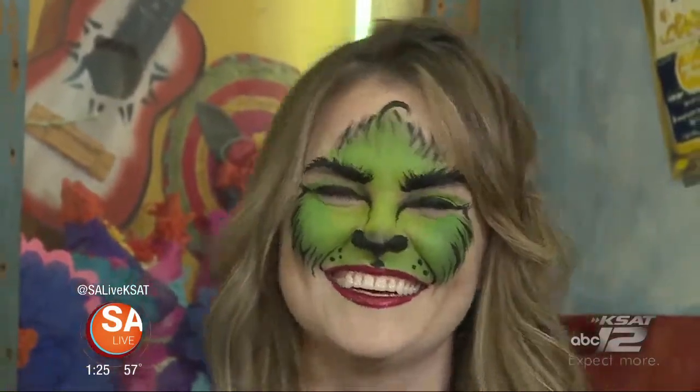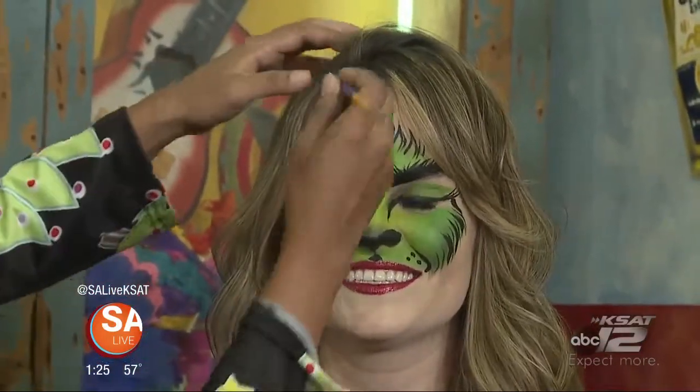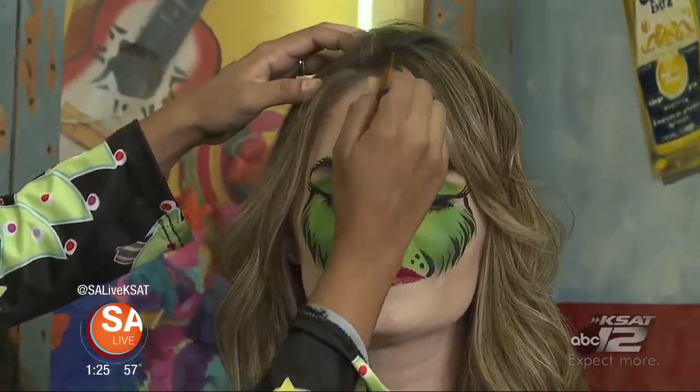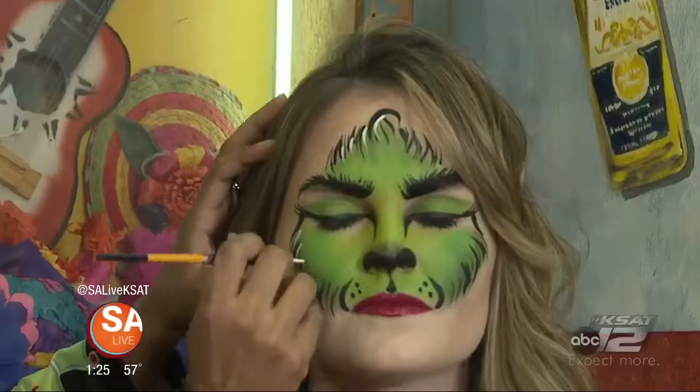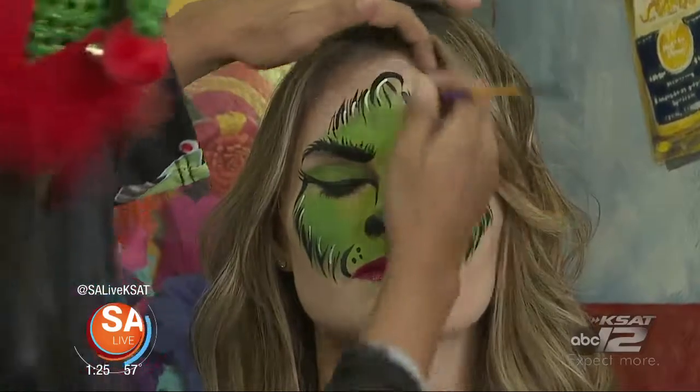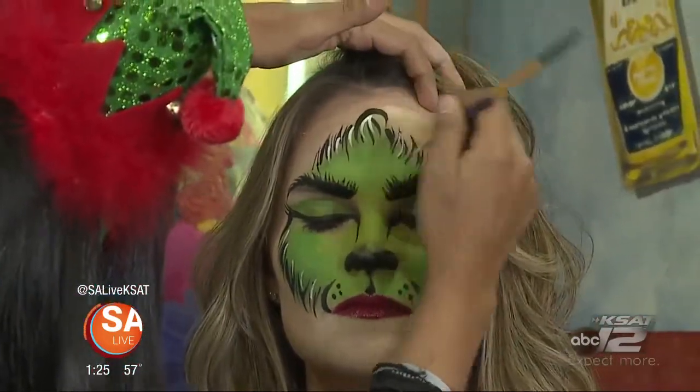And this is Tori, and this is just an absolutely beautiful Grinch. You're the prettiest Grinch I've ever seen. So for her, like my sister was saying, if you highlight — a lot of people who are in the makeup business understand — it adds so much to the face paint. Check that out.